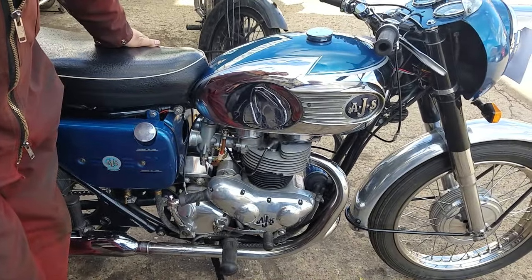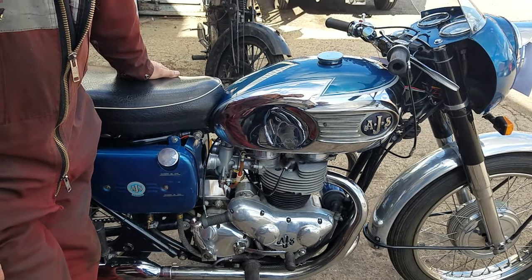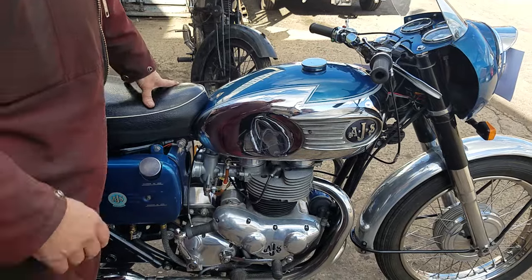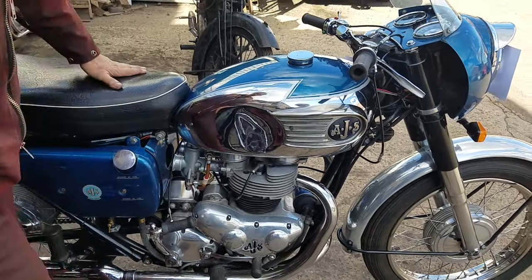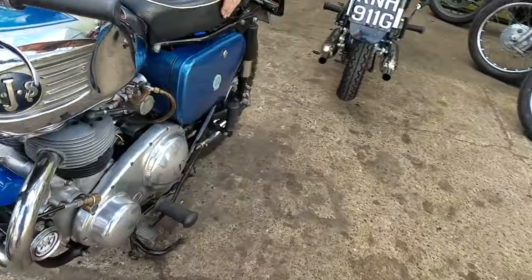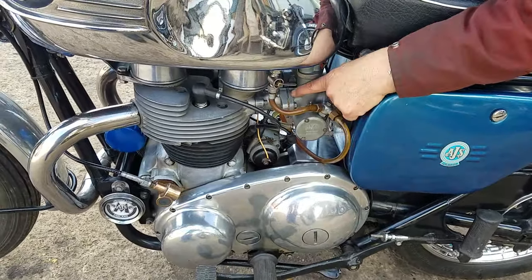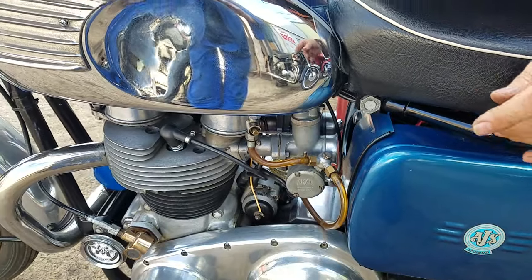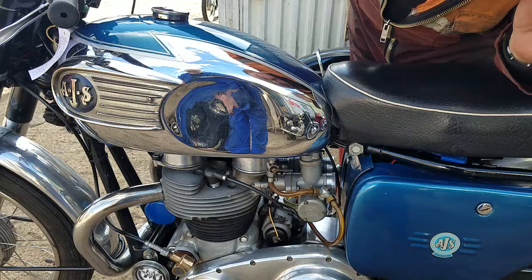It's a nice looking bike. We haven't cleaned it — it's just as it came to us. We had the carbs apart; they were a little bit dirty, but apart from that, nothing else. These are the right spec carbs — they've got the right numbers on them, so they're the proper ones.